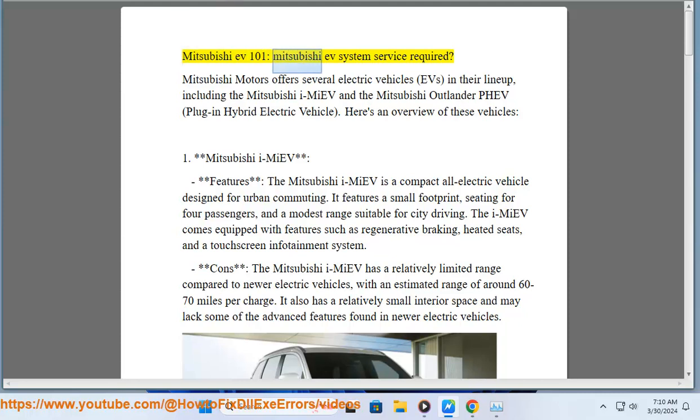Mitsubishi EV 101. Mitsubishi EV System Service Required. Mitsubishi Motors offers several electric vehicles, EVs, in their lineup, including the Mitsubishi iMiEV and the Mitsubishi Outlander PHEV — plug-in hybrid electric vehicle. Here's an overview of these vehicles.